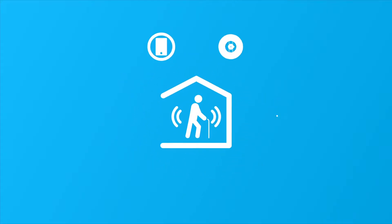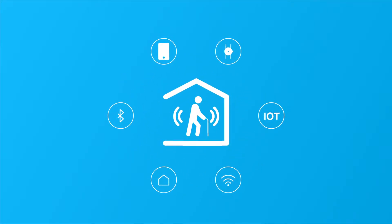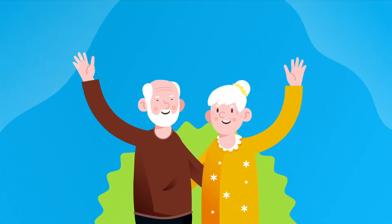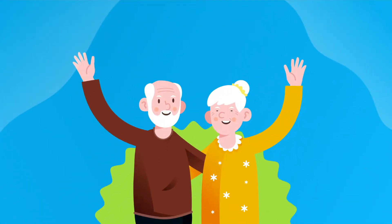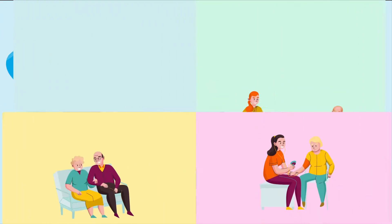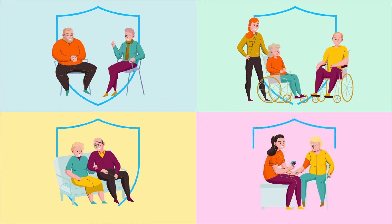Senior Safety, the smart kit for independent living. IoT technology can generate autonomy that improves not only the quality of life of the elderly, but also of those who do not have the opportunity to dedicate a lot of time to care for them. This implies the need to provide more assistance.